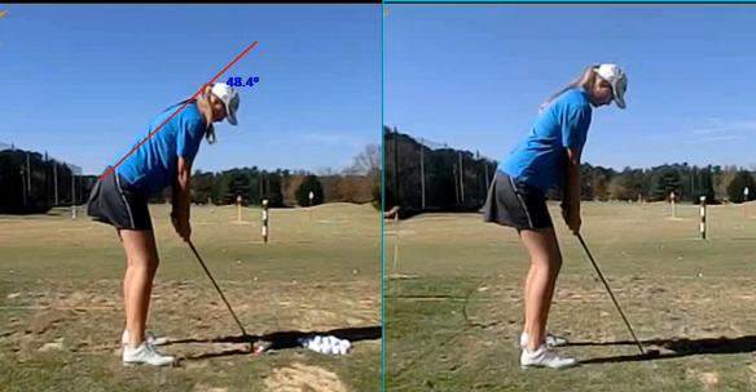The first thing I wanted to do was to get the posture much more stable and much more balanced, and by doing that we've got to change the position of the balance points. So we're going to change that bend point to 40 degrees as opposed to 48.4.